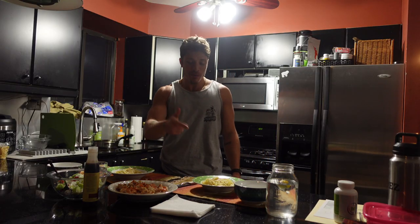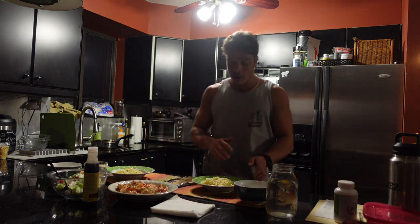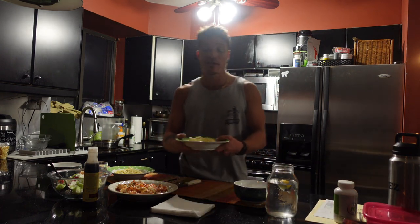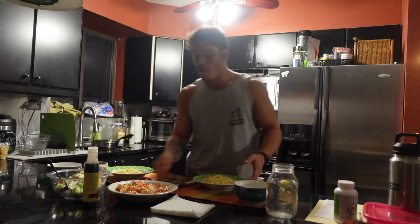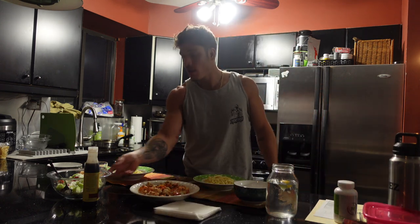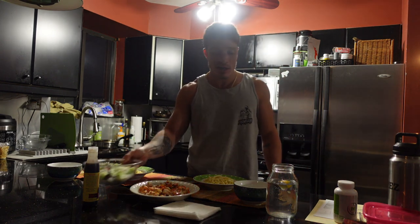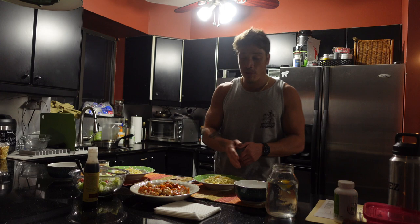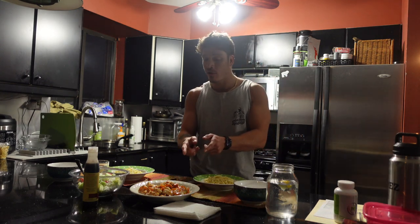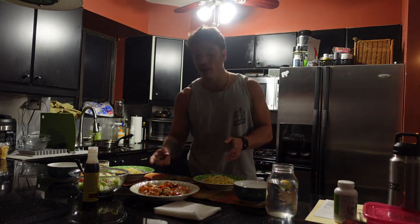All right guys. About to eat this meal — you guys saw Jackie setting it up. It's about 6:25 right now. We're still going to put down one more meal after this. So we got one and a half servings of pasta right here. Look at this beautiful bowl of grilled shrimp she made. We got a tomato, cucumber, and feta cheese salad. I'm going to eat about 6 ounces of grilled shrimp, have a little bit of the tomato, cucumber, feta salad. I'll see you guys at the next meal.